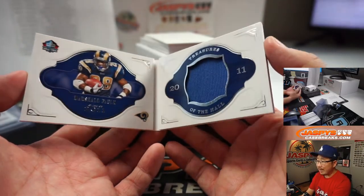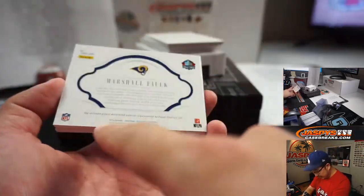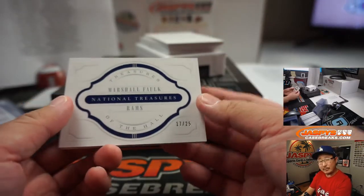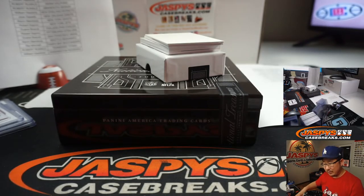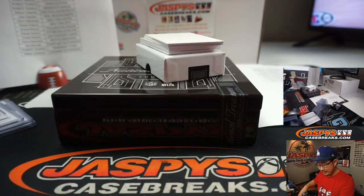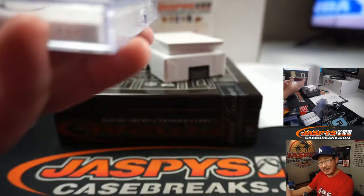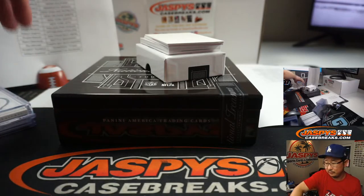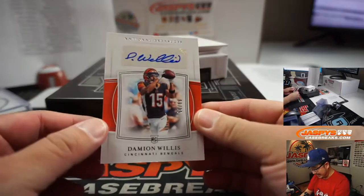I always wonder — is this something I want to ask a Panini official sometime, an executive or something like that? Are those relics? I know it just has the player-worn-or-used material, so it's not game used, which a lot of these tend to be. But I'm wondering, is that from his Hall of Fame day? Like, he must have worn that jersey at some point during Hall of Fame festivities — so did they get that from him? If so, they should specify that. I think that would be pretty cool.